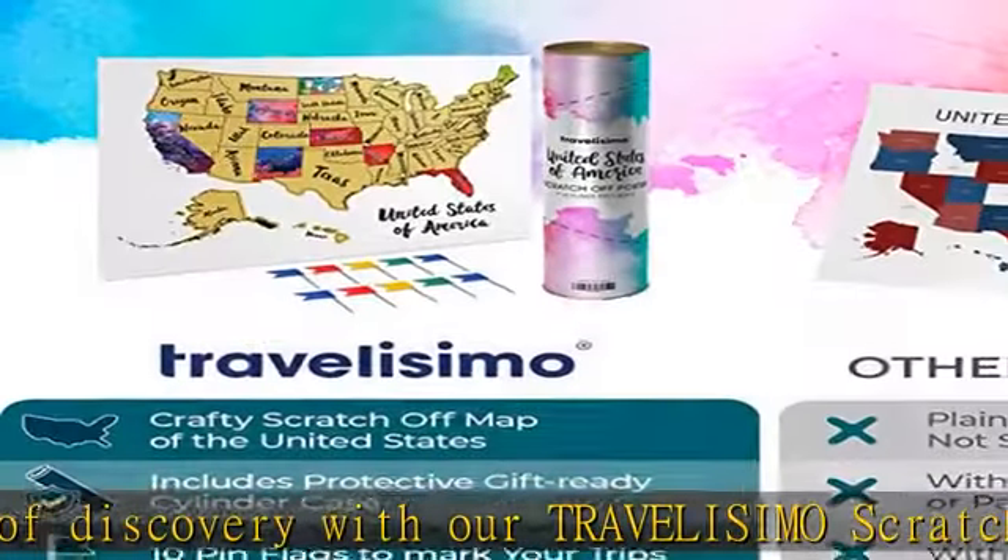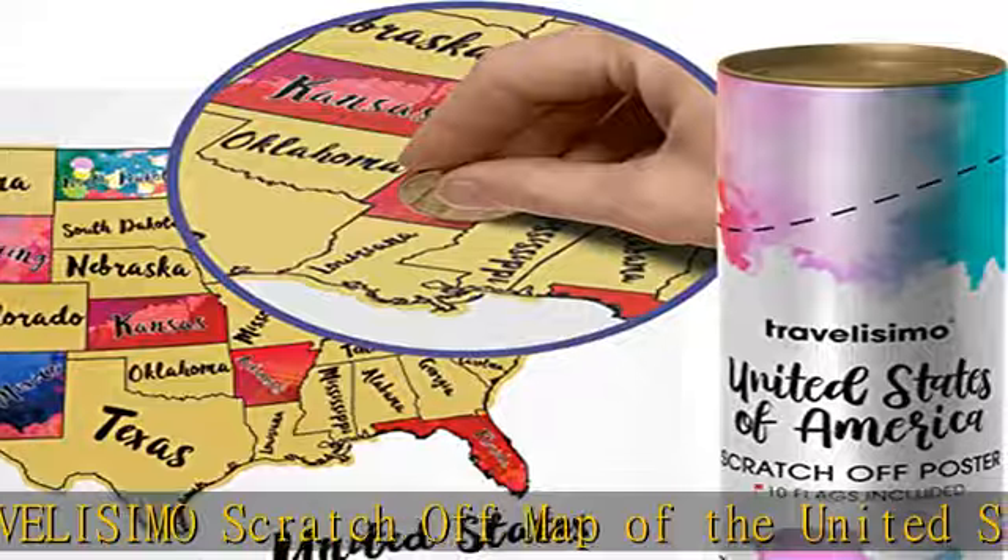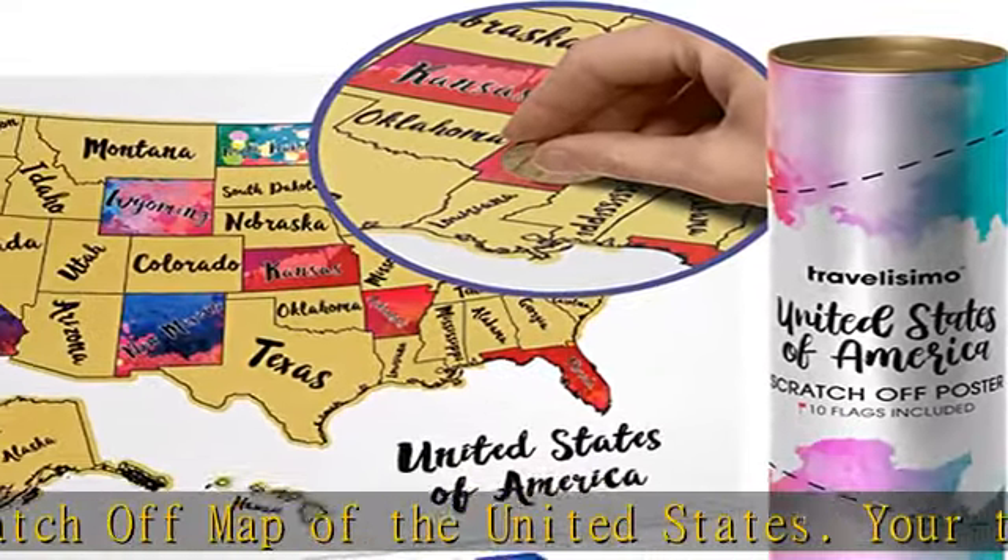A proud display of your memories, this 12x17 inch map is the perfect size to fit a standard US frame and become the centerpiece of your home, office, or classroom.